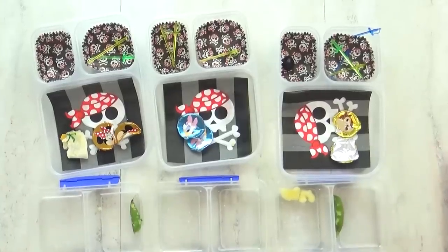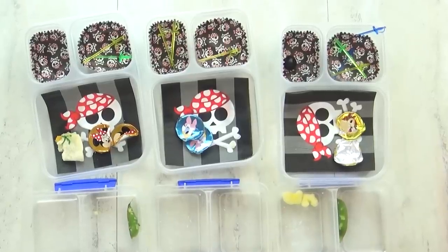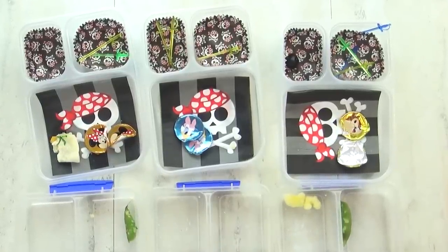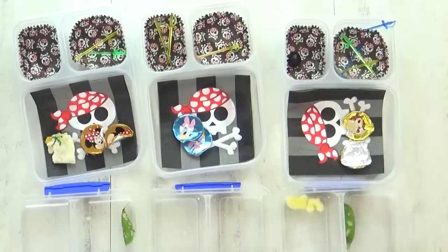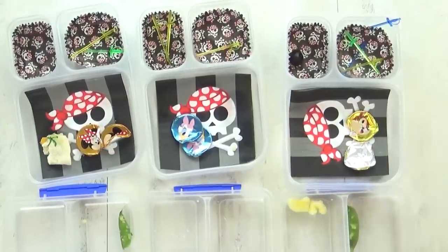Ahoy, mateys, what did you think of today's lunch? It was good. Did you like your surprise treasure? Yeah. The gold coins were really fun. So what part was your favorite, and what part didn't you like? I'm not a fan of olives. Lily, what was your favorite part? The buried treasure. And we'll see you tomorrow.